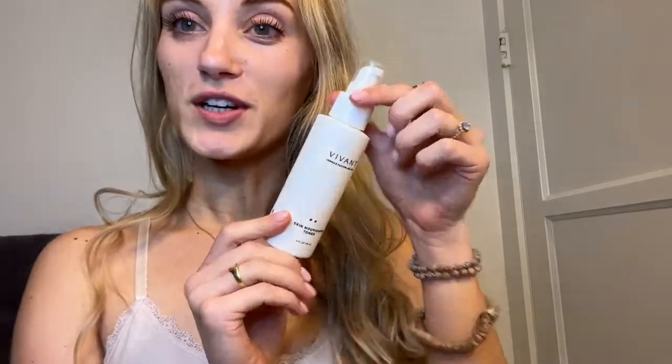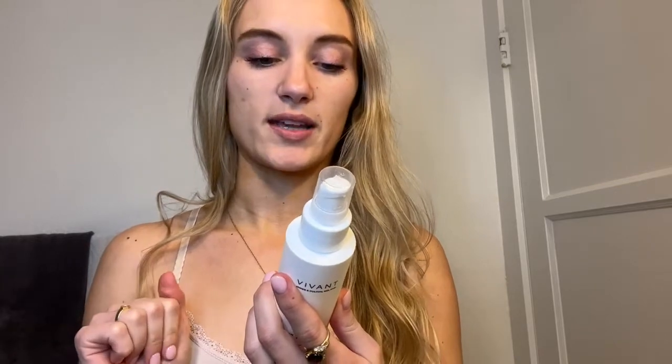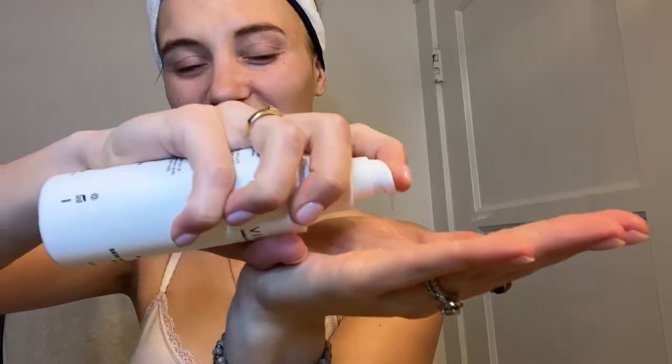Next product to try from Vivant — the Skin Nourishing Toner. A little about this one: it's a gentle and refreshing alcohol-free toner. It refines skin texture as it removes dirt, oil, and pore-clogging dead skin cells. Ideal for sensitive skin and is pregnancy safe. It's the perfect time to try this because I wanted to do a couple more days without exfoliating, but still want to bring in some actives in my skincare routine tonight. You always want to apply your skincare from thinnest to thickest — toners are basically just like water. It says to apply with a cotton pad, but I feel like I can apply toners just fine with my hands.